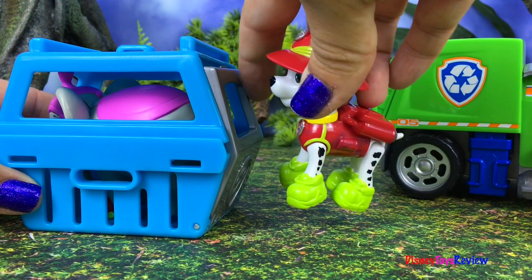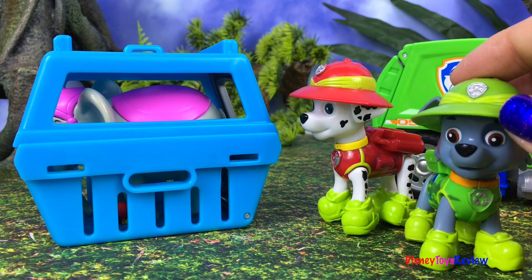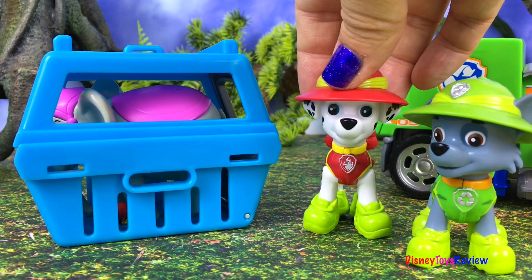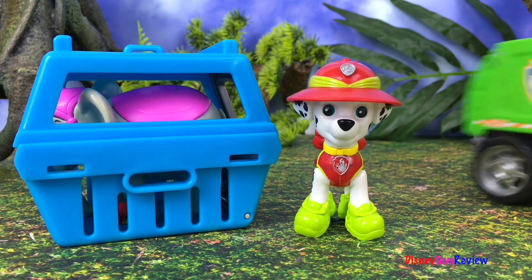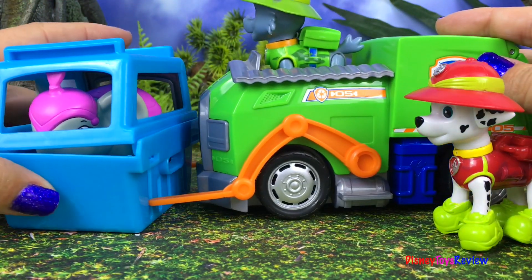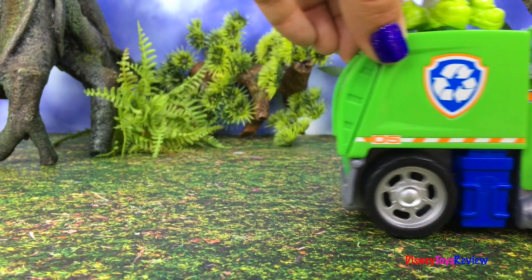It worked! Now that we got the elephant, let's take it to the jungle temple. We can have Ryder take it back in the jungle patroller. That's a great idea, yeah let's do it. Easy there, easy — okay, lift it up! Let's take it to the jungle temple.